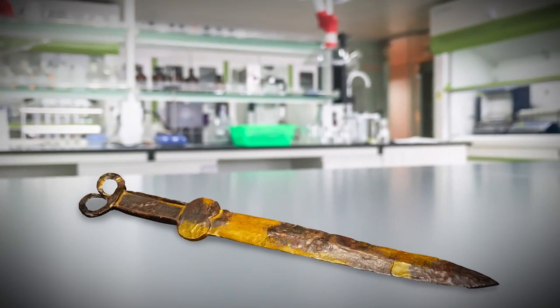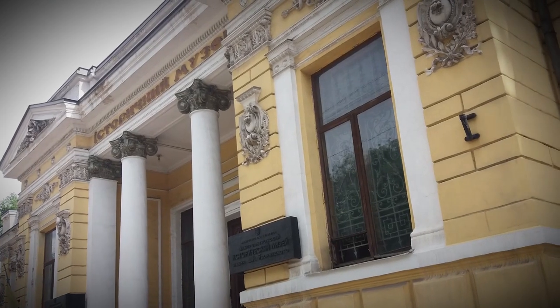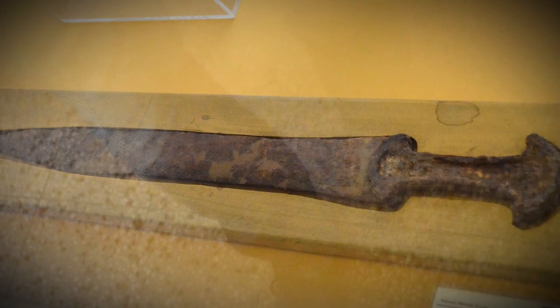All the artifacts, including the gilded short sword, will ultimately be put on display at the Museum of Local History. There are more digs planned at the massive site, and more burial places and treasures to be found.